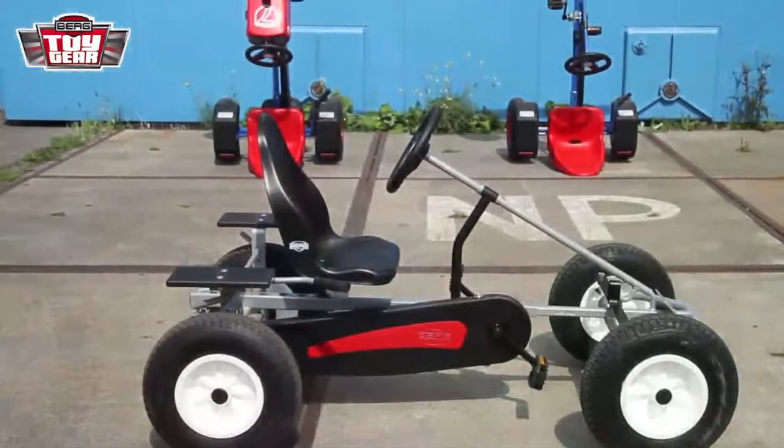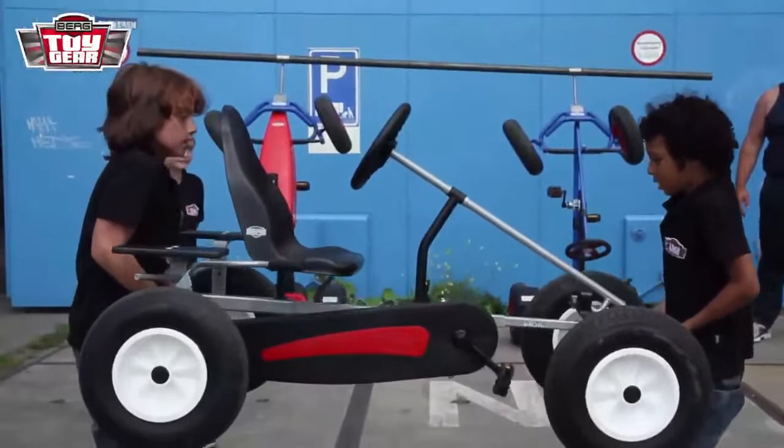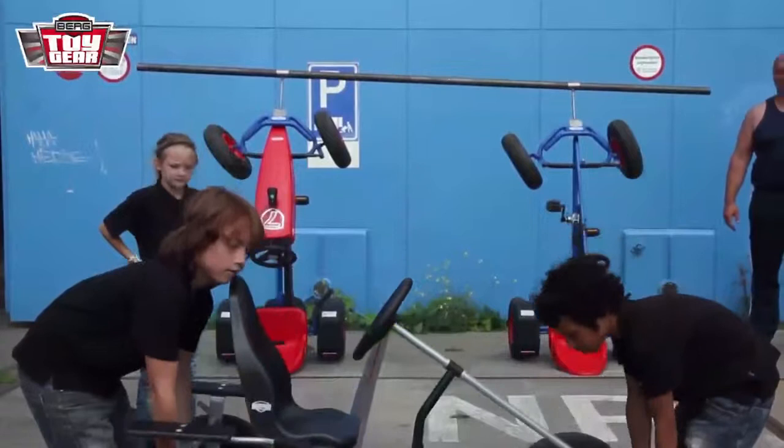Now we move on to the second test. The Berg Pedal Go-Karts are known for their light weight, which makes them easy to pick up and put away. Now let's see how well Max and Jay can handle this. Oh, and look at how the guys on our test team are lifting the Berg Basic AF off the ground. This sturdy, solid pedal go-kart seems as light as a feather.